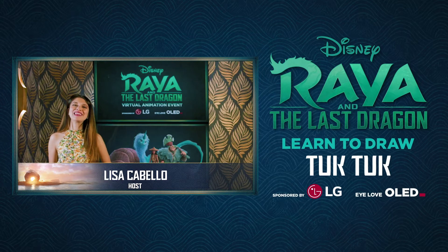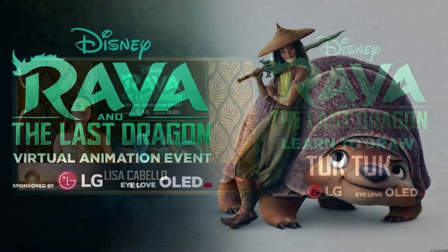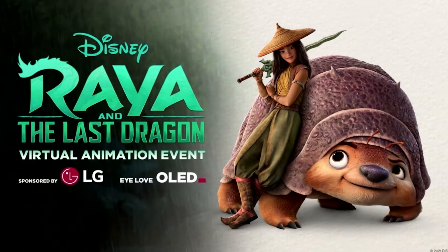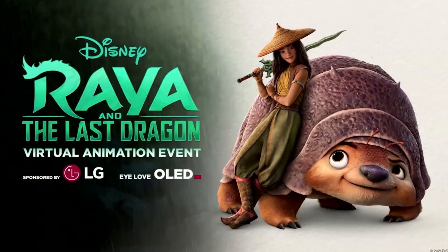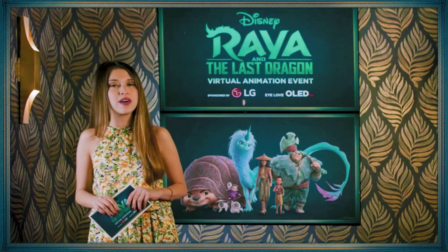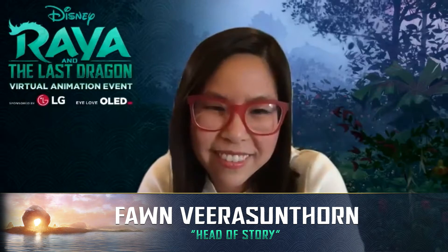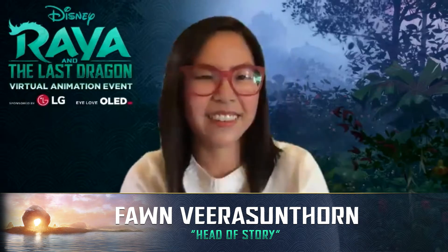Welcome to the Raya and the Last Dragon animation experience, sponsored by LG and featuring the OLED TV magic windows. Eye comfort is so important to your viewing experience, and these displays provide a great way for families to watch and experience content the way creators intend. Now for today's event, let's meet head of story on Raya and the Last Dragon, Fawn Vera Sunthorne.